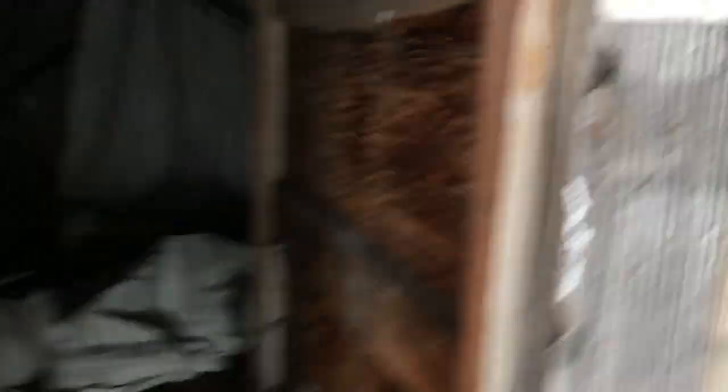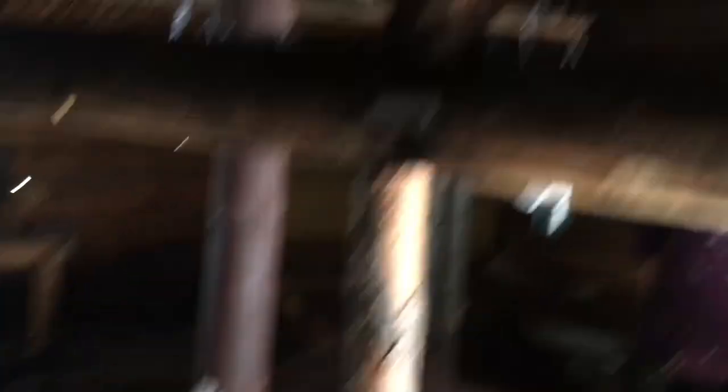Looks like there used to be a stove pipe going up through there and a little addition here. I'll go back and get the axe. There are some old claim stake tags. Let's get the stove geared up here.